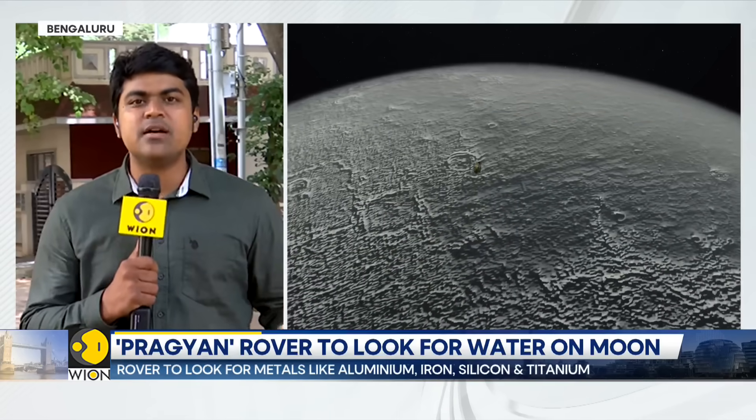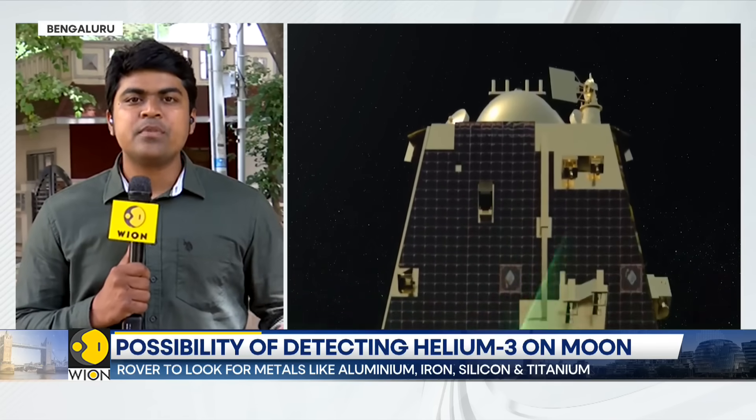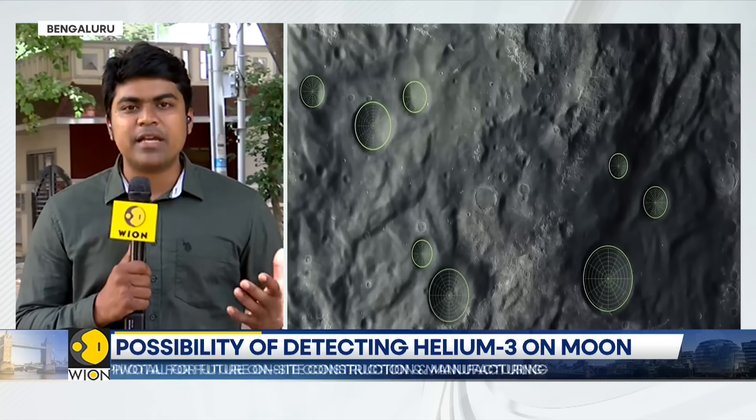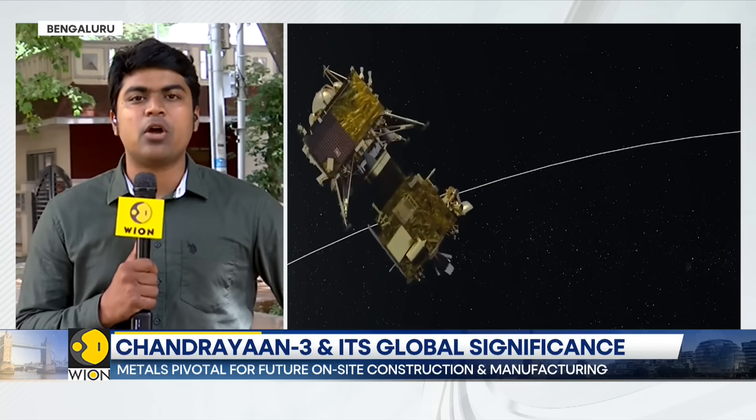This is not a circular orbit but a highly elliptical orbit, which means it's an uneven orbit. From here, the Vikram lander can take on a direct path to lunar landing. That's the purpose of staying in this particular orbit.